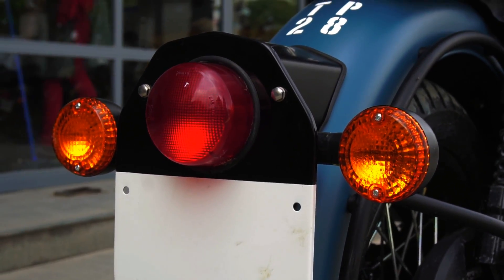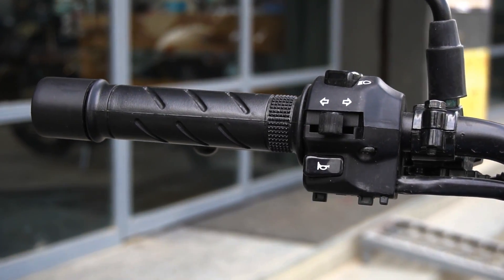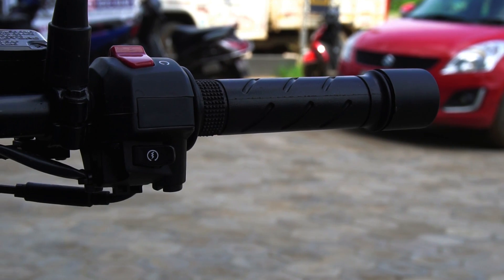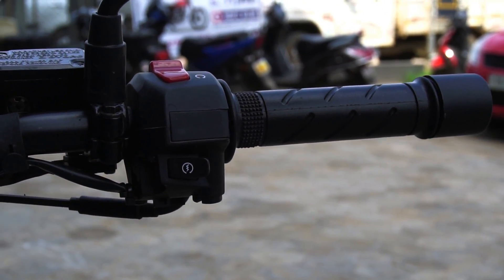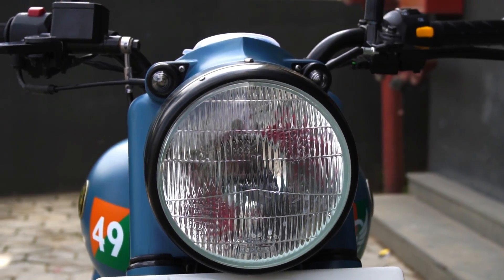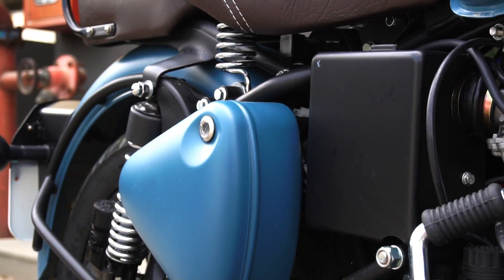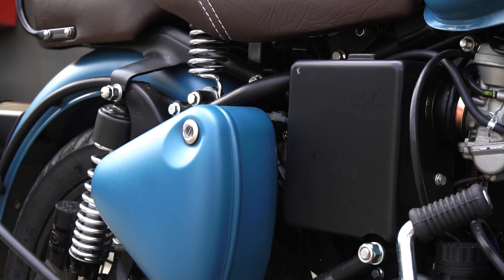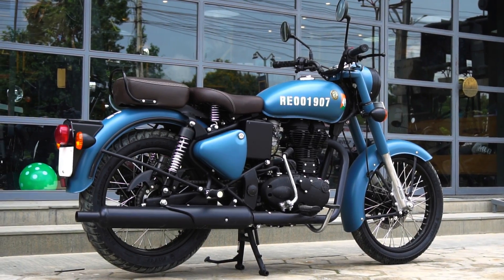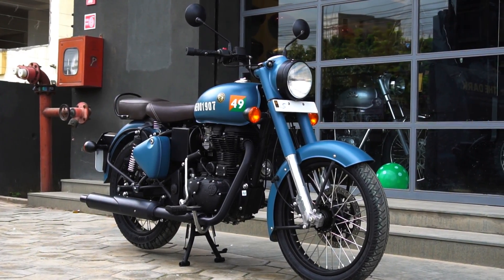The same essence of their design theme is carried forward for this new series, but this time around it's more powerful and impactful. Simple, classy, vintage styling has always been their forte, but what really touches your heart here is the theme of our brave and courageous Indian Armed Forces that defines this new Signals series. It almost gives you goosebumps when you see the Airborne Blue color, which is an ode to the Indian Air Force — our guardians in the sky. The IAF units have been using Bullets since the 1960s for patrolling purposes.